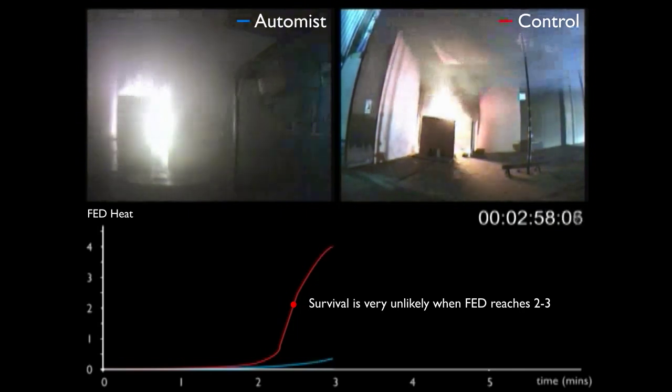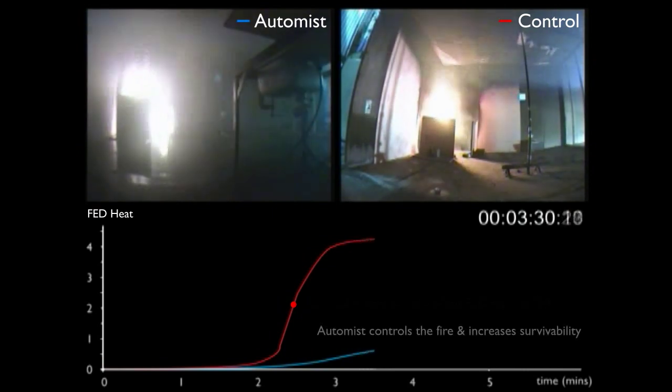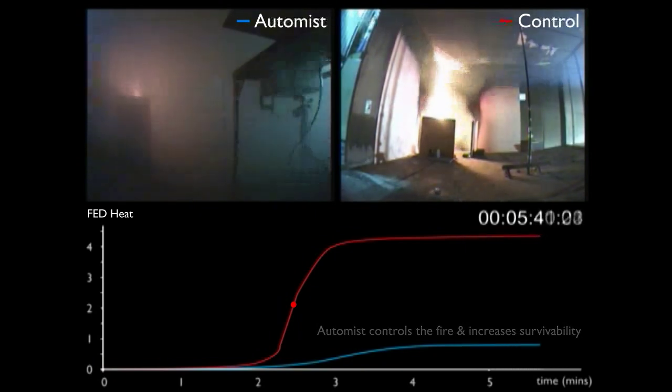In the left-hand room by contrast, the temperature has been brought down dramatically. The FED numbers remain low as a result, the fire has been suppressed, and it's extremely likely that AutoMIST has saved lives in this scenario.